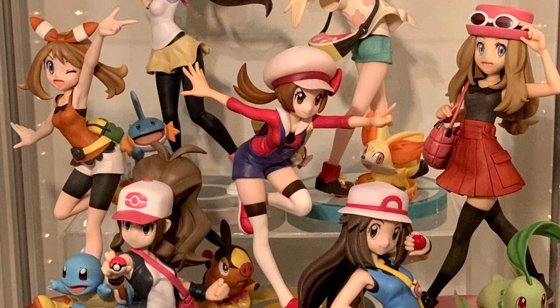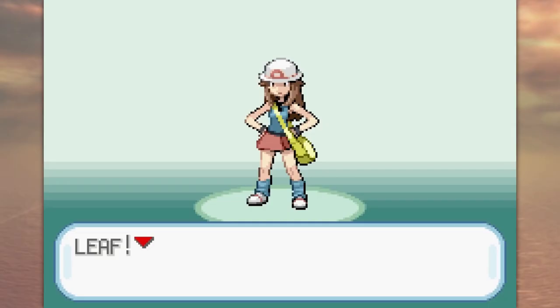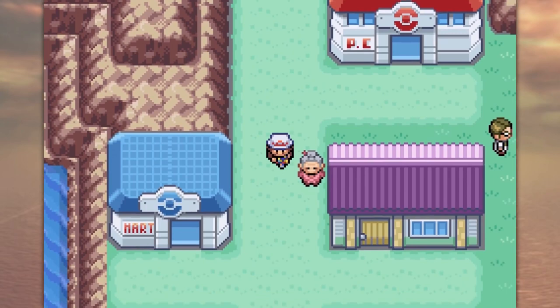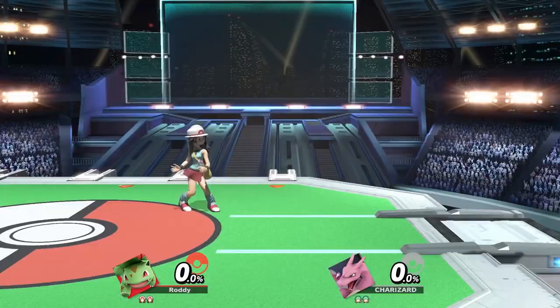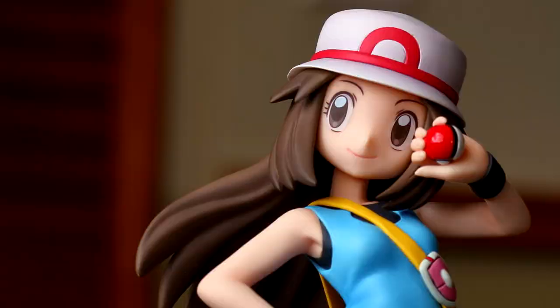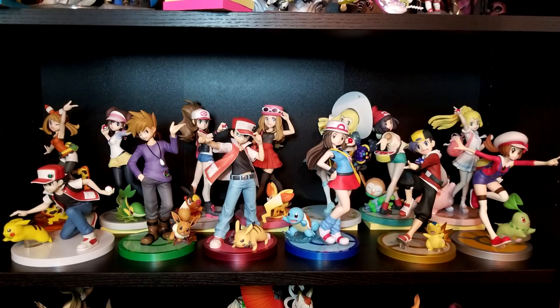Starting off this list at number 10 is Kotobukiya's most recent addition to their Pokemon figure series, this time of Leaf, who's sometimes known as Green. She was the female playable character in the games FireRed and LeafGreen and has since played small cameos in other games such as the Smash Brothers series and more recently Let's Go Pikachu. This marks her first time in figure form, which is not surprising as she's far from a well-known character, but she's a welcome addition for Pokemon fans to an already fantastic lineup.